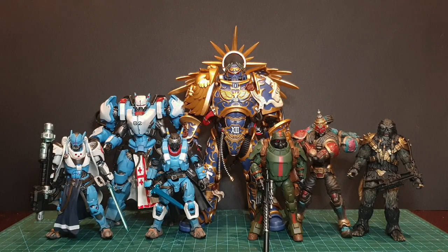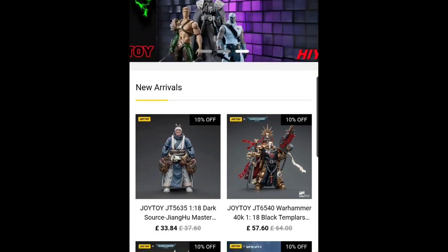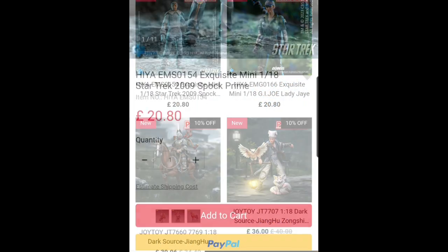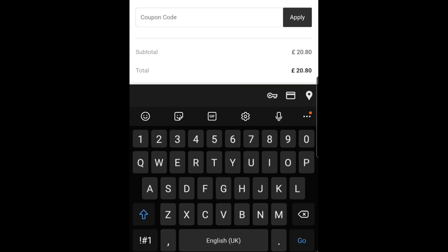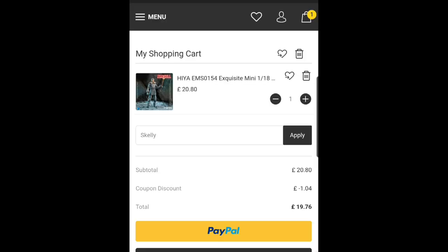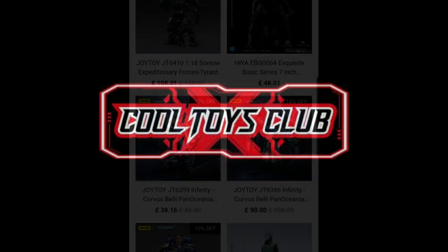Hey you skellywags. So I literally just got this toy haul in today, with the exception of the two on the far left and far right. But before I get into my first impressions, I just want to give a big shout out to Loy Shen and anyone that's ever used my code at Cool Toys Club. Your support is the reason I have some of these toys today. By the way, contrary to popular belief, you can still use my code Skelly — S-K-E-L-L-Y — for 5% off on non-sale items. Items that don't already have like a 10% off, you can still use the code.